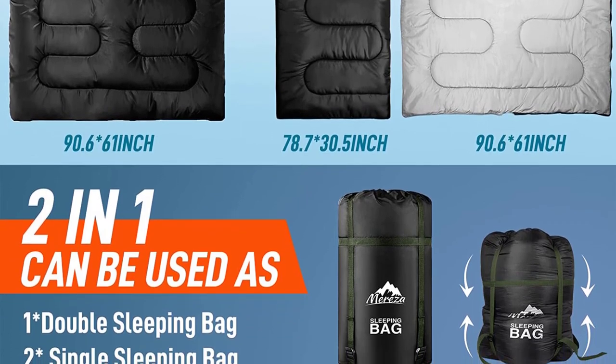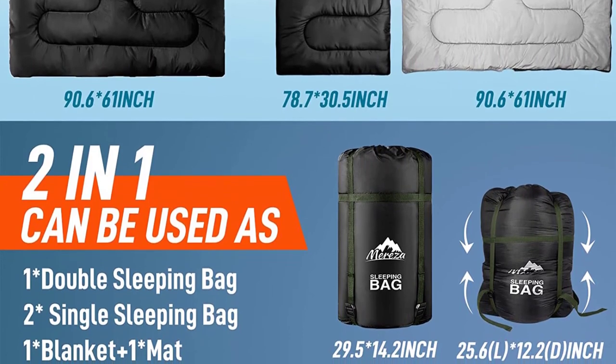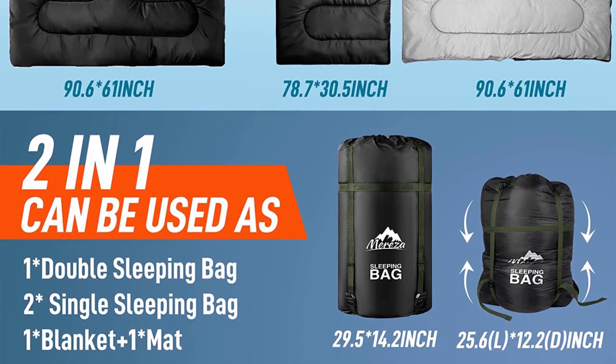The large opening design of the compression sack facilitates easy storage of the sleeping bag without tearing, and the cover on top strengthens watertightness. The portable handle on the sack makes it convenient to carry for any outdoor adventures — camping trips, backpacking, hiking, or car tours.